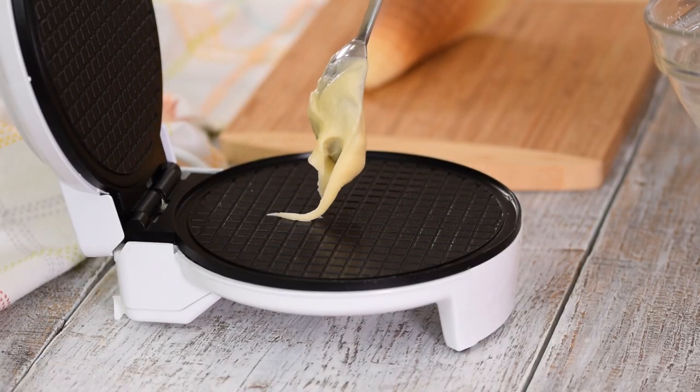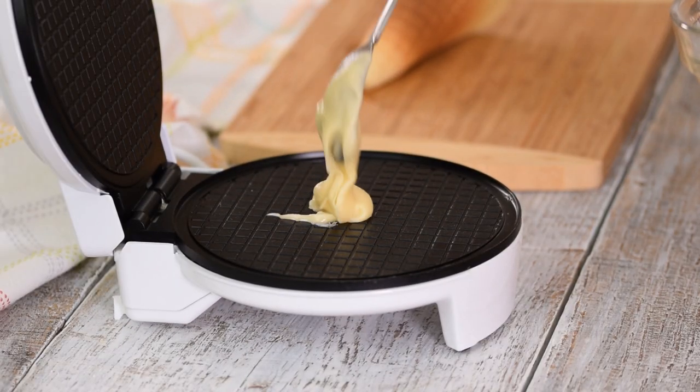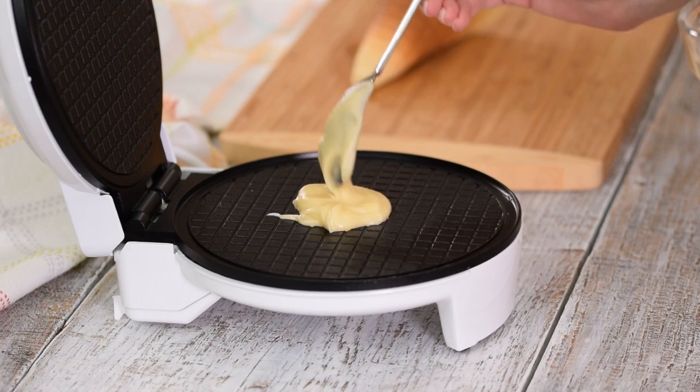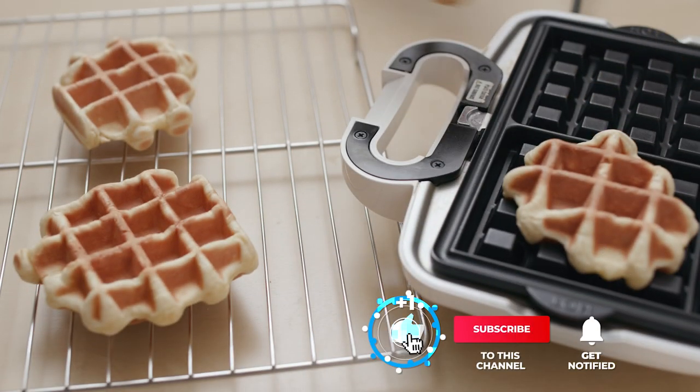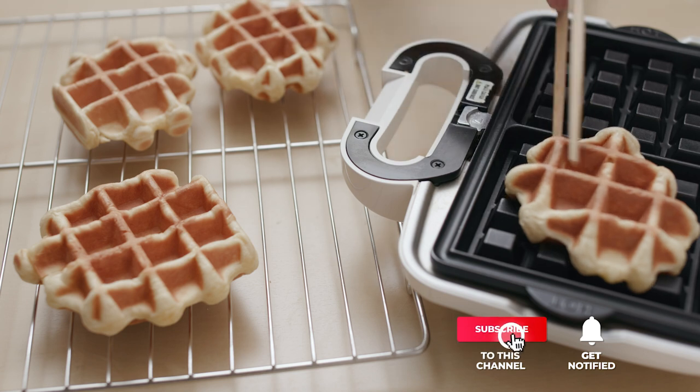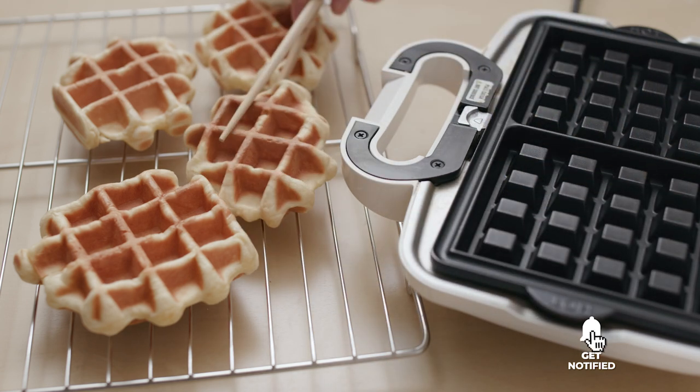Still haven't found the waffle maker that meets your needs? Well, keep watching, because we have more lined up for you. Meanwhile, if this is your first time visiting our channel, be sure to subscribe and hit the bell icon to receive notifications of our next videos.